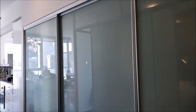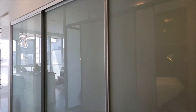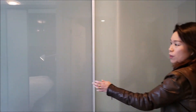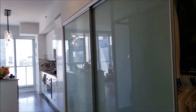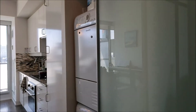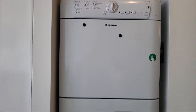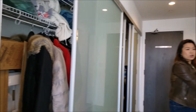One of the big features of this unit is the ample storage space. All these are storage — there are like three sections of it, which I don't think you will see much of in other condos. And then we also have the washer and dryer. So this is super functional.